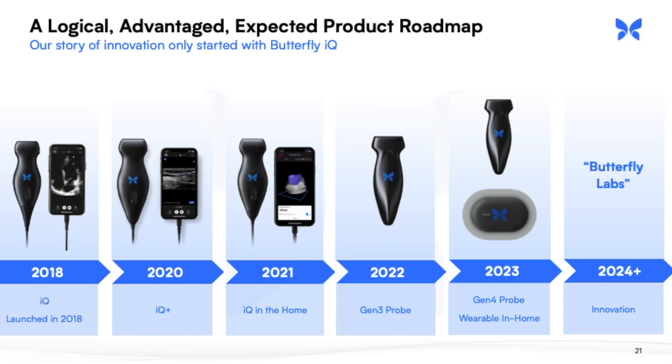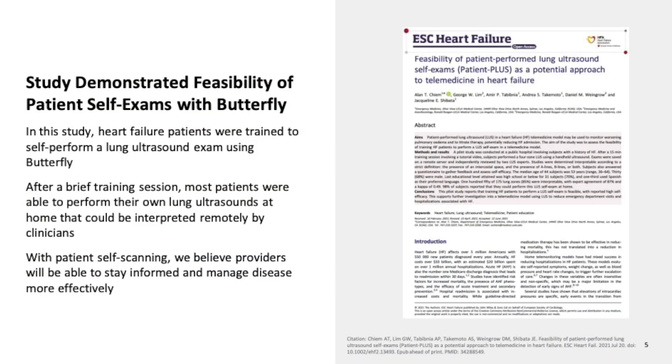The next major catalyst for the bulls are the new products and their new target markets. They plan to launch the new IQ for the home sometime this year. However, as of the writing of this script and the filming of this video, I did not see it on their website, so I think it's going to be probably sometime in 2022 that it's released. On their Q2 report, they did release a study demonstrating the feasibility of patient self-exams with Butterfly.